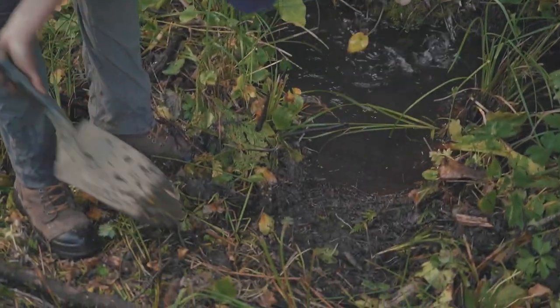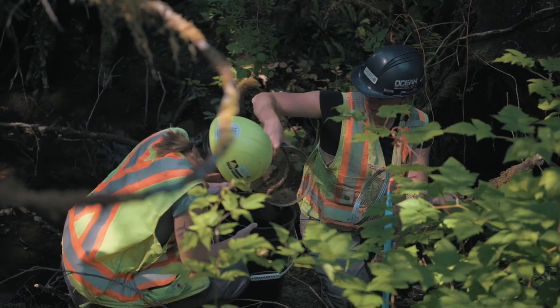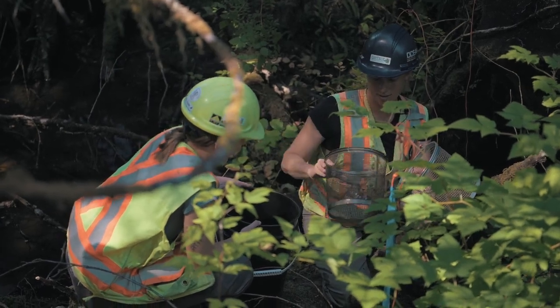And other times we're right in there doing the amphibian and fish salvage — right in the creeks with nets, trying to get animals out right before a crew moves through an area.